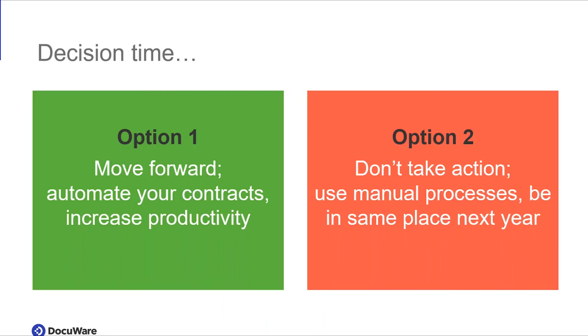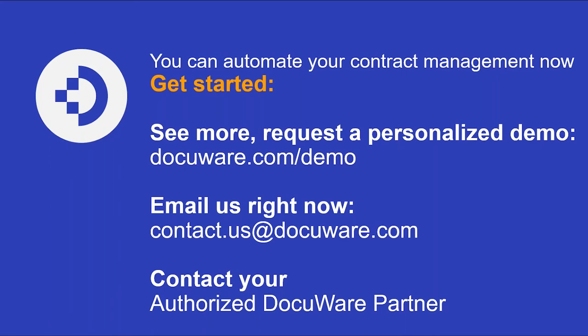We hope you move forward with DocuWare — at least let's continue the conversation because we really want you to save time in the future. Take some time now, get everything set up, and down the road you'll be more productive and can take on more clients. We hope you don't stay with option two — still using manual processes and in the same place next year. We want you to grow and move forward. What you saw today was introductory. If you want to see a more in-depth demo, you can head to docuware.com/demo, email us at contact.us@docuware.com, or if you're working with an authorized DocuWare partner, reach out to them to get started.